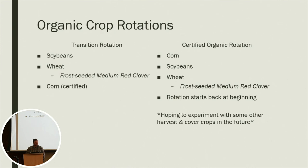Here's just the rotation that I run. My transition acres, I always start with soybeans, then go into wheat. We usually frost-seed clover into the wheat up into February, beginning of March, and then we have our certified corn crop to follow. We use the same rotation once we get into our certified acres.